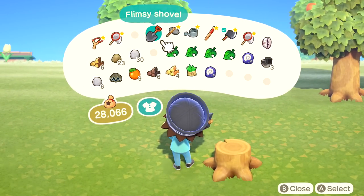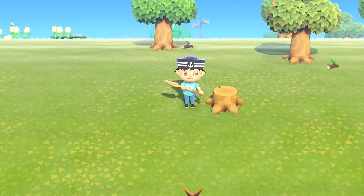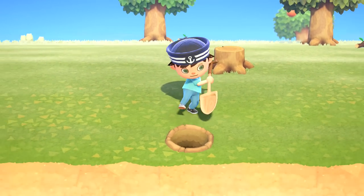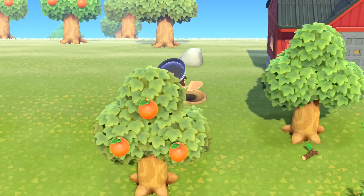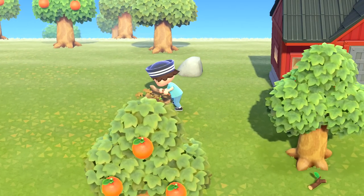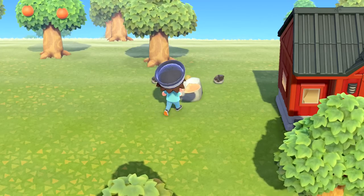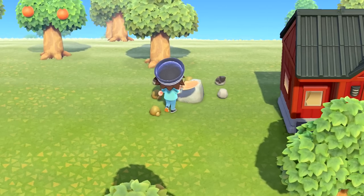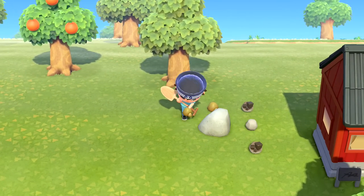We leave the stump and find another shovel in inventory. This should be fossil number three - and indeed it is. Let's go back quickly and get that one rock too. No money rock this time, that's okay. We'll also have to check out Nook's Cranny to see what the second day of having it will offer. There should be new items and everything - that'll be cool.